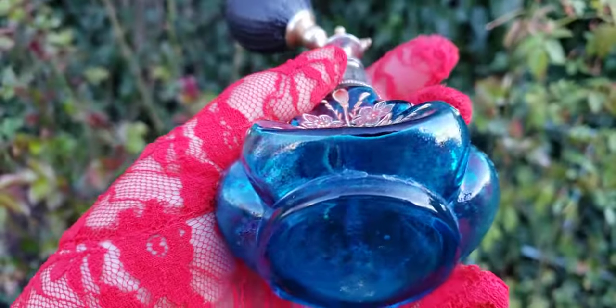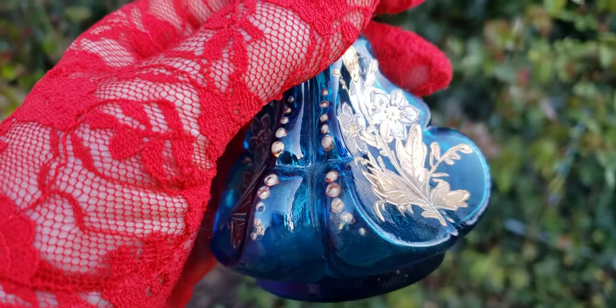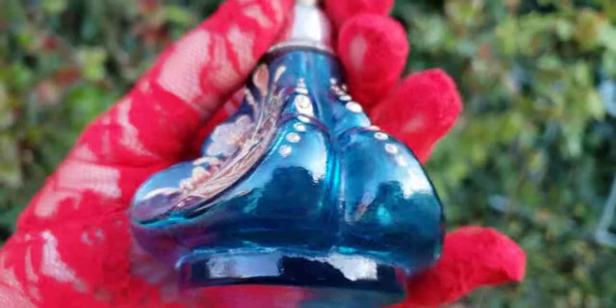The bottom of the bottle has remnants of a label that was once there. And wow, this is a very weird shape - look at that - it goes around the whole entire bottle.